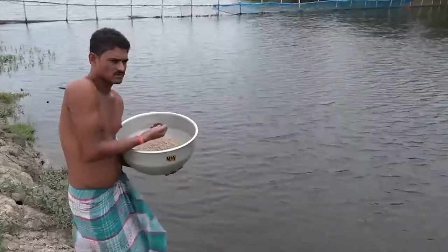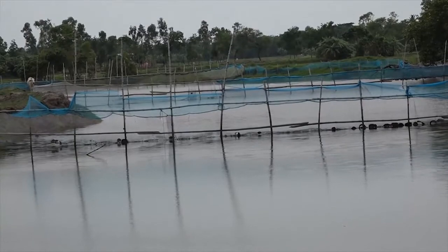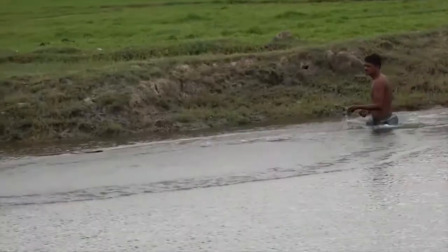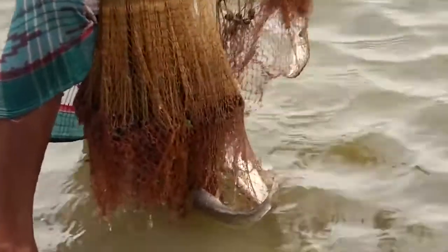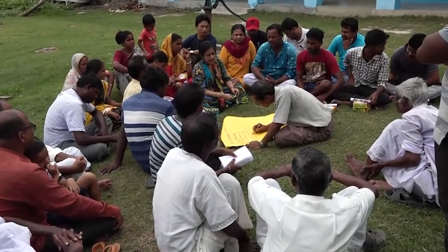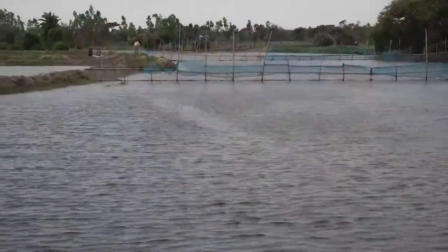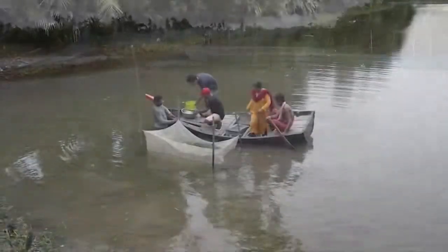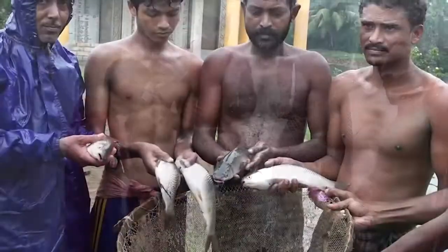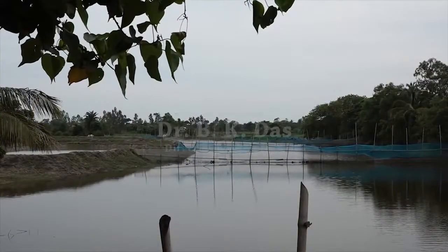Culture-based canal fisheries has already been demonstrated successfully in Bheruva Canal of Sundarbans. Conflict of interest between agriculture and fisheries is a major challenge in canal fisheries development, which can be encountered through community mobilization. To rejuvenate and augment fish production in canals, systematic net partitioning may be a noble option which will support the livelihood of the local populace.